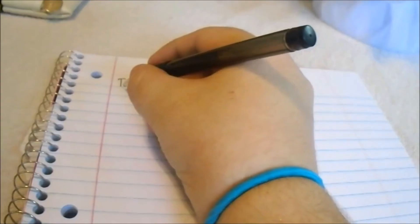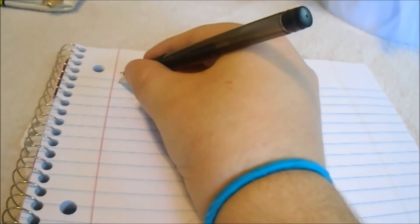Leave the first few pages of your notebook blank. You can use those pages for a table of contents, so when you're flipping through you'll know exactly which page something is on. It'll also help you out a ton when studying at home — you can just check the table of contents and find it right away.